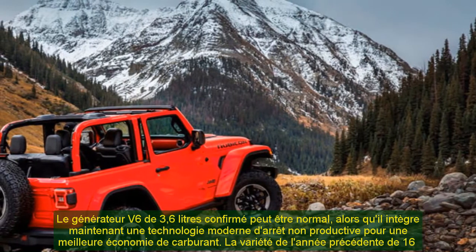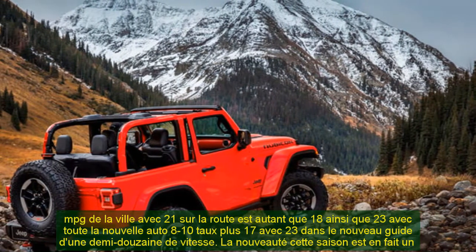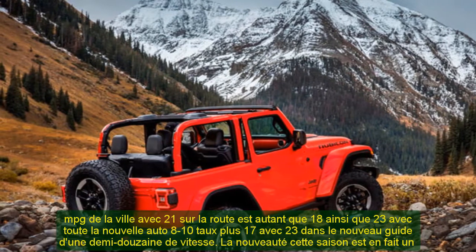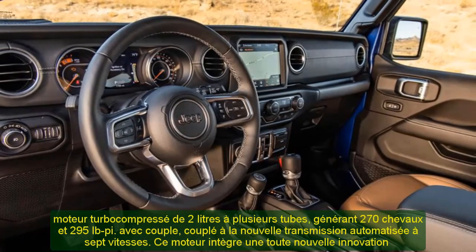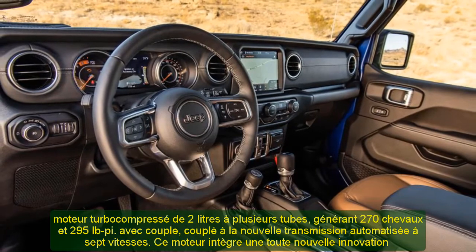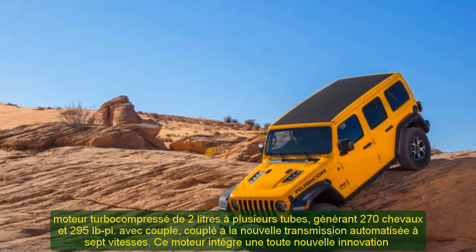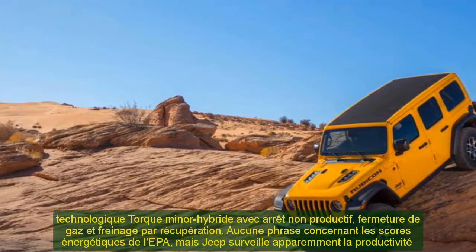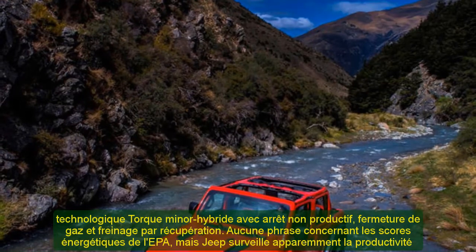Those willing to wait will be rewarded with a 3-liter V6 EcoDiesel, mated to the 8-speed automatic transmission. This is the powertrain I'm most enthusiastic about, due to the 260 hp and 442 lb-ft of torque. Jeeps are made for slow and steady rock crawling, not fast dune running like the Ford Raptor, and they do fine with horsepower in the mid-200s. The extra torque, however, should help the Wrangler climb over obstacles even more easily.